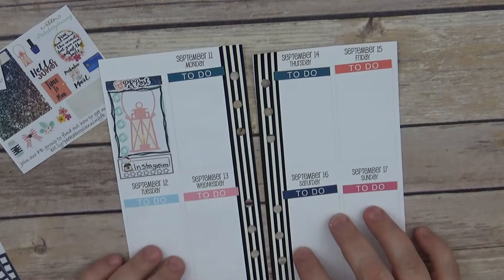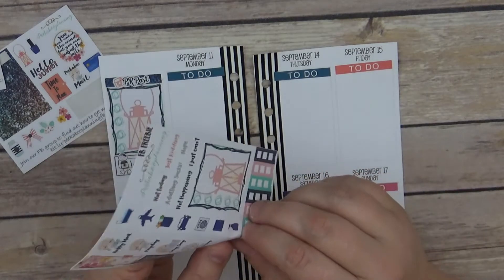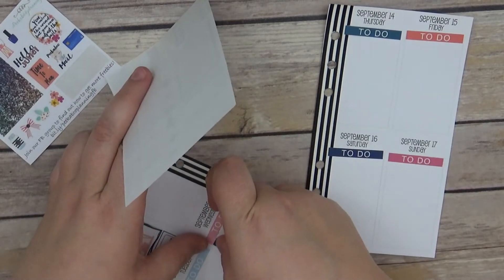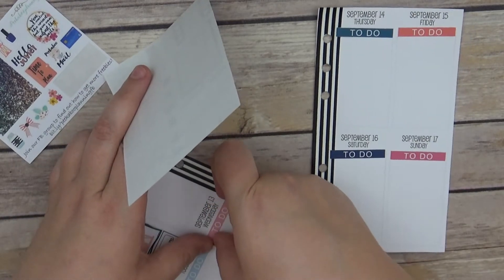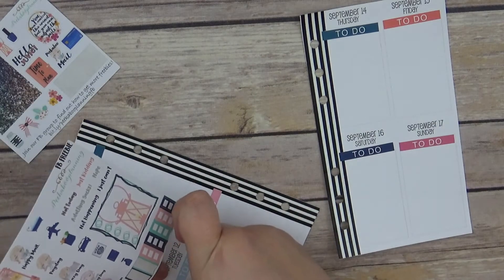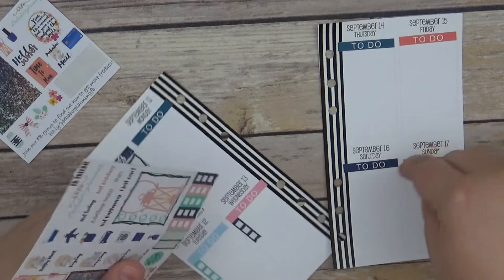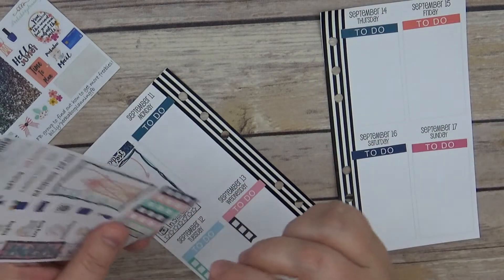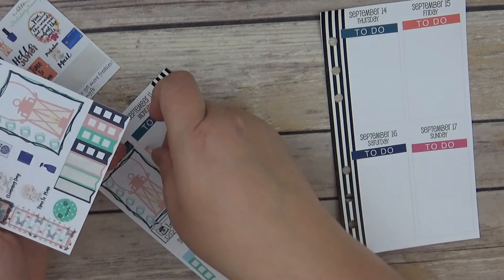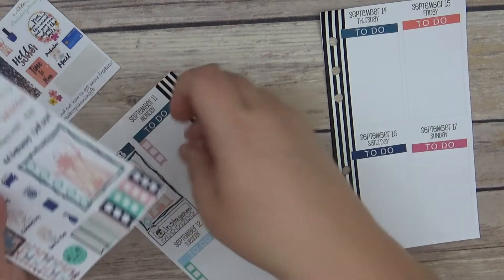Let's go ahead and lay down these little checklist banners. I don't think there are any sales this week that I'm aware of, but actually I think it's Friday and Saturday there might be some for Darcy Doodles that I need to post.